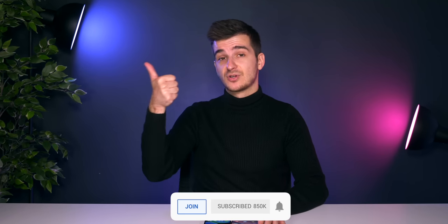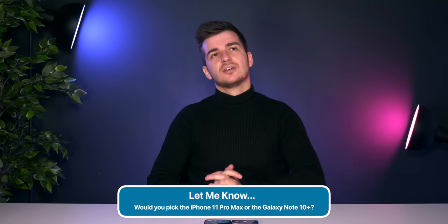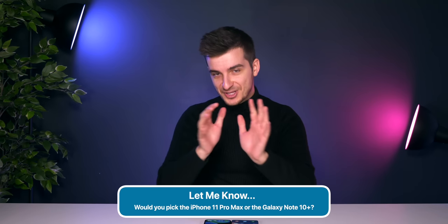I'm really curious to test out the camera once the iPhone officially releases on September 20th. Definitely stay tuned for more videos on the iPhone 11 Pro and subscribe with notifications if you want to see more in-depth tech videos like this one. Give it a like if you enjoyed it, and let me know in the comments: which one would you pick and why — Note 10 Plus or iPhone 11 Pro Max? Thank you for watching. I'm Daniel, and I'll see you guys in the next one. This is Zone of Tech signing out.